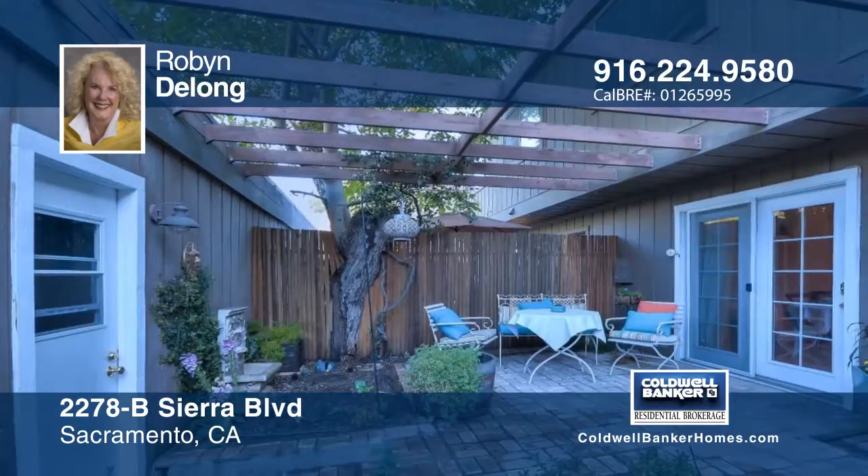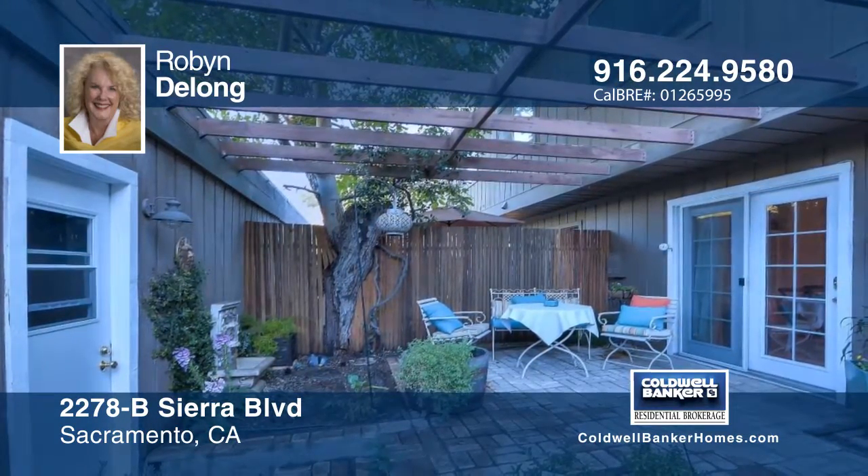The association includes access to the pool, spa, and clubhouse. Hear all the details when you visit with Robin DeLong.